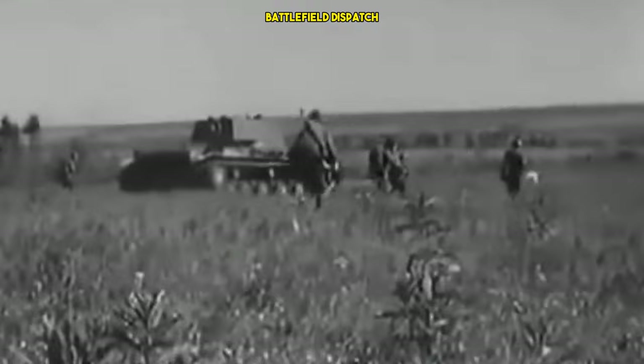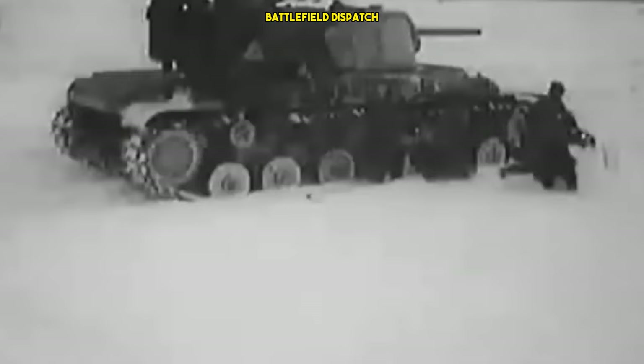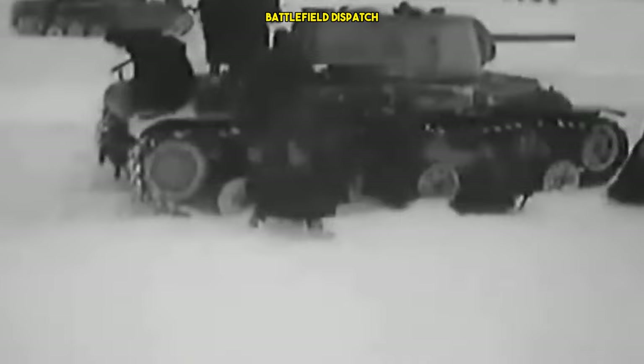As the war progressed, the KV-1 evolved into different variants, each incorporating improvements based on battlefield experiences and technological advancements. The tank's design continued to be refined, taking into account lessons learned from both successes and failures on the Eastern Front.